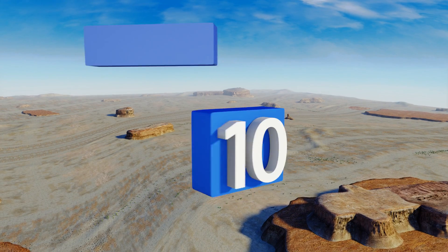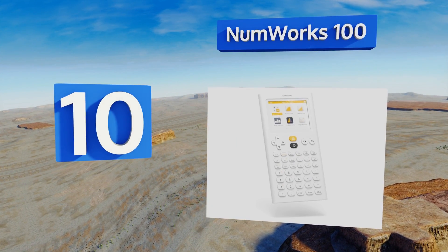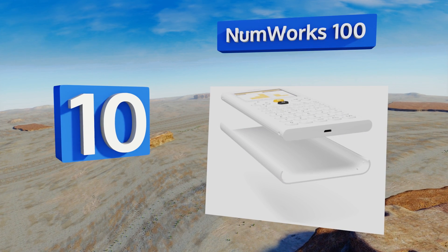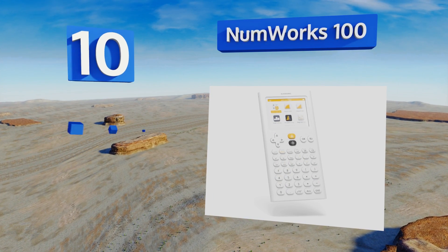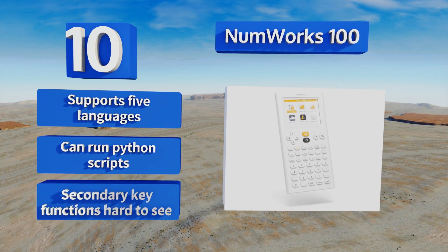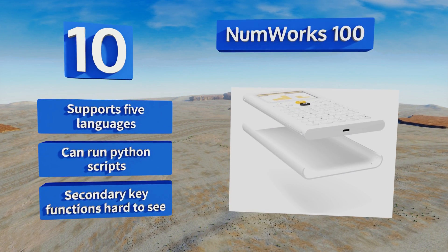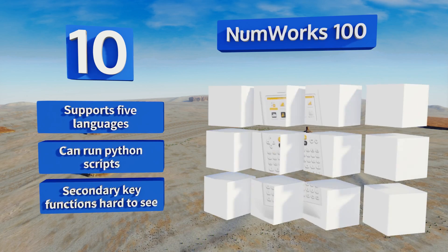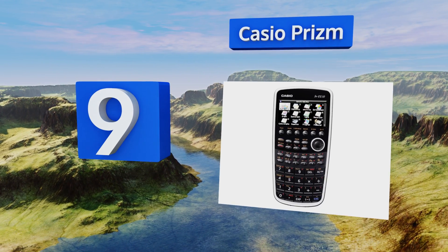Starting off our list at number 10, the ergonomic keyboard design and user-friendly interface make the NumWorks 100 a great choice for high schoolers. The decent battery capacity and included charger mean you never have to worry about it dying in the middle of an exam. It supports five languages and can run Python scripts, however the secondary key functions are hard to see.